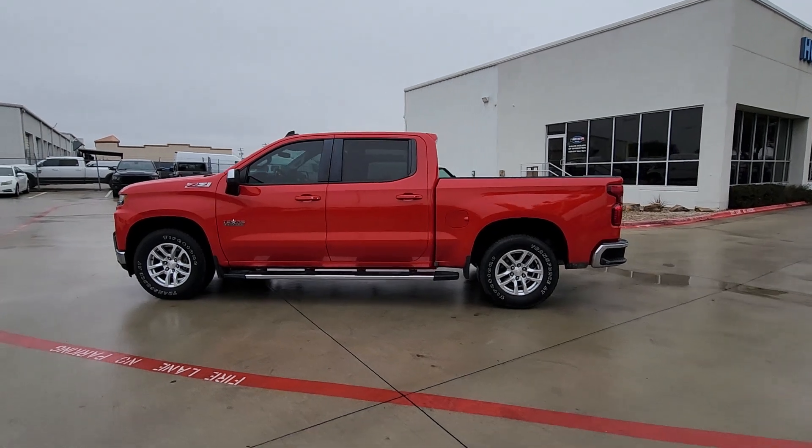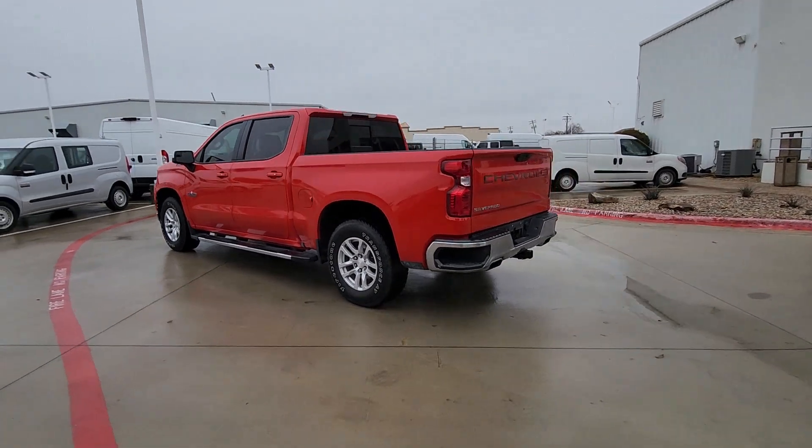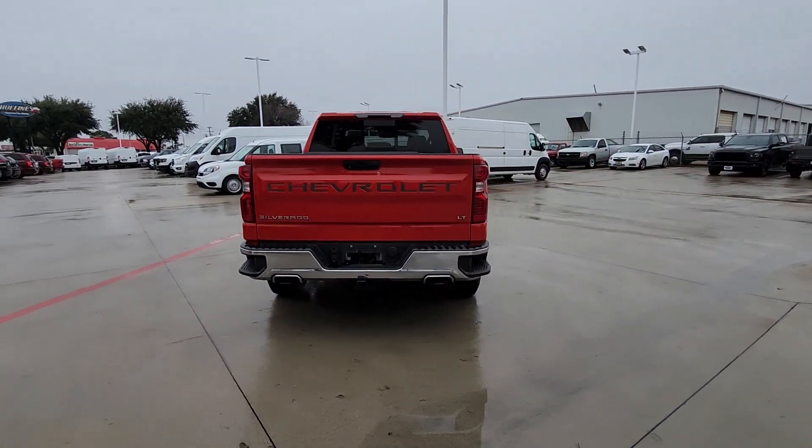Take a moment to check out the 2019 Chevrolet Silverado 1500. With less than 90,000 miles on the odometer, this vehicle provides excellent value.